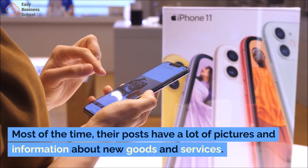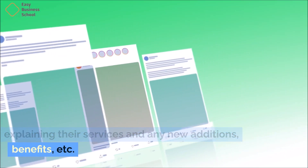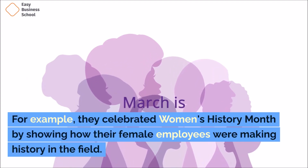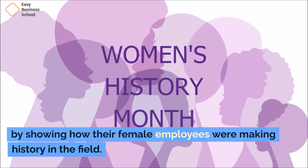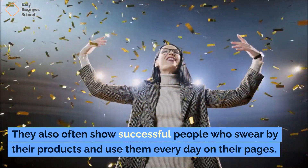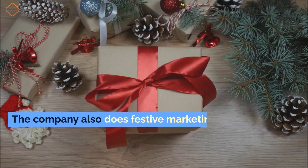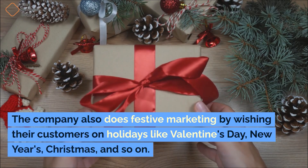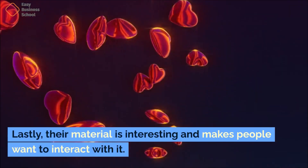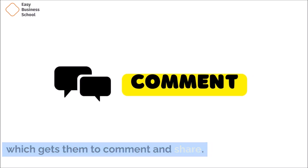Most of the time, their posts have a lot of pictures and information about new goods and services, explaining their services and any new additions and benefits. The company is also involved in and aware of social problems. For example, they celebrated Women's History Month by showing how their female employees were making history in the field. They also often show successful people who swear by their products on their pages, sharing stories and experiences with the goods. The company does festive marketing by wishing their customers on holidays like Valentine's Day, New Year's, and Christmas. Their material is interesting and makes people want to interact with it — they send their fans random quizzes and questions, which gets them to comment and share.